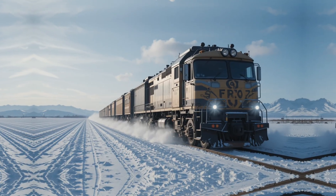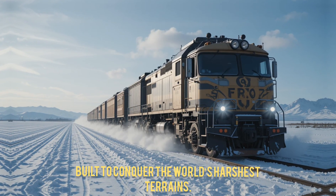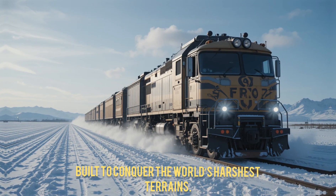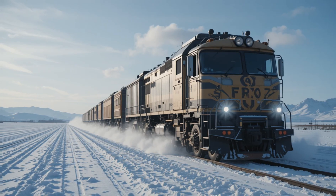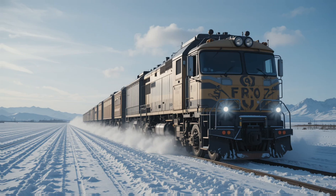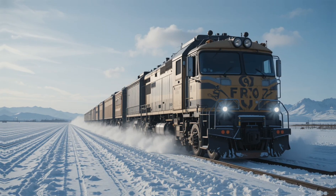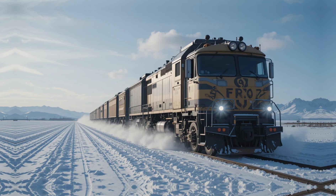In the 1970s, Soviet engineers faced a major challenge. They needed to transport cargo across vast, remote areas like Siberia — places with no railroads and impossible terrains. This hybrid locomotive-truck was designed to conquer snow, mud, and wilderness, reaching places no train or truck alone could go.